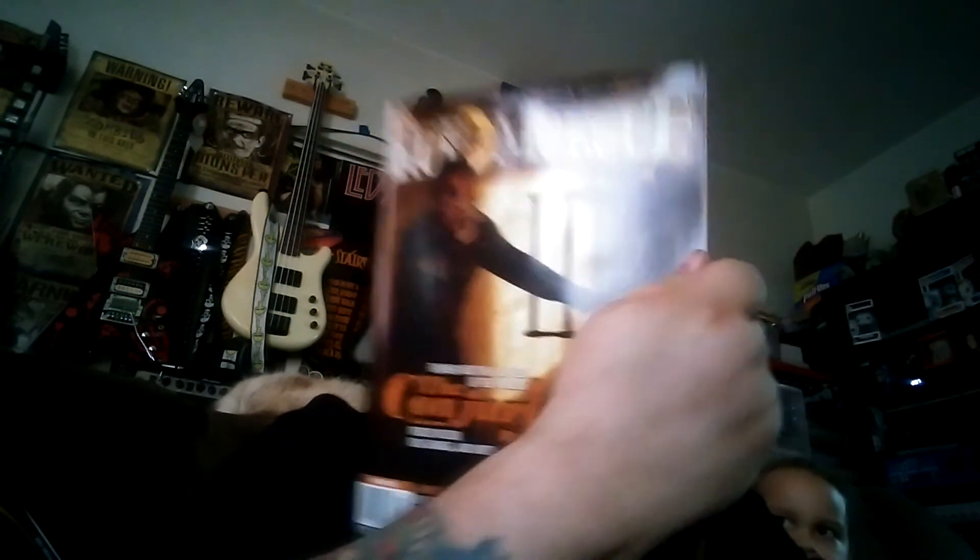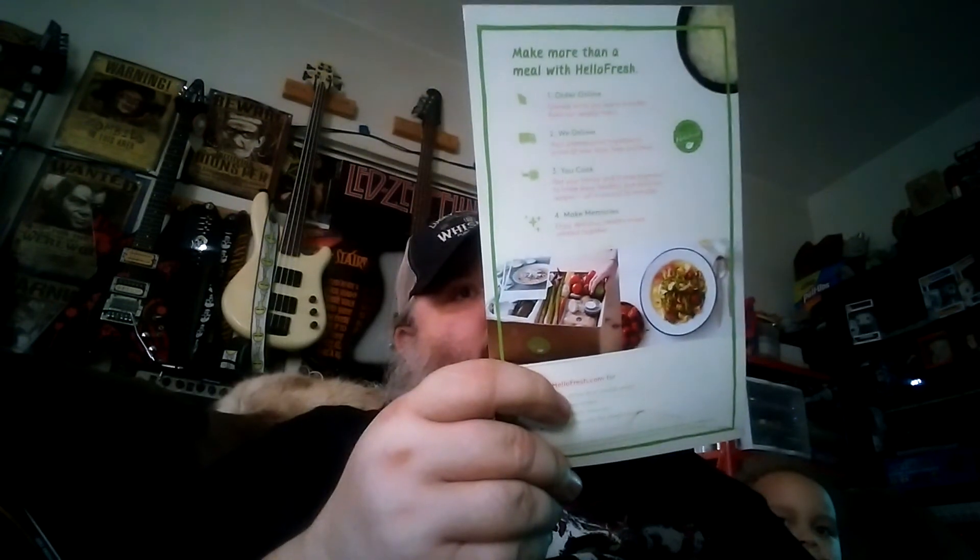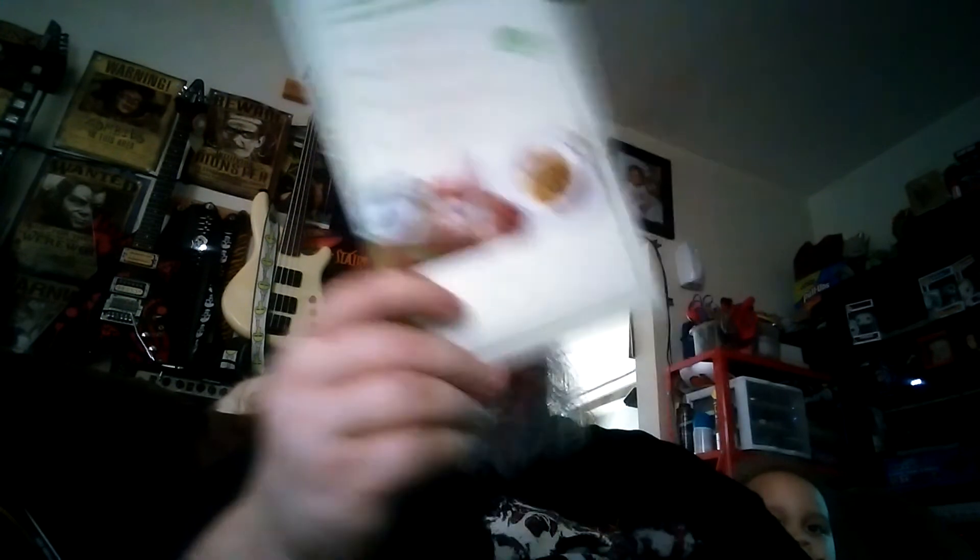And our Rue Morgue of course — cool article about the Conjuring 2, that's pretty cool. And what we got in here — another one of these $35 off things. I keep getting these, I don't know what to do with them. This Hello Fresh thing must be expensive because it's $35 off. It's got to be insanely expensive, which means I'll never use these. Kind of a waste — instead of giving me $35 off, why don't you give me another $35 item in my box.